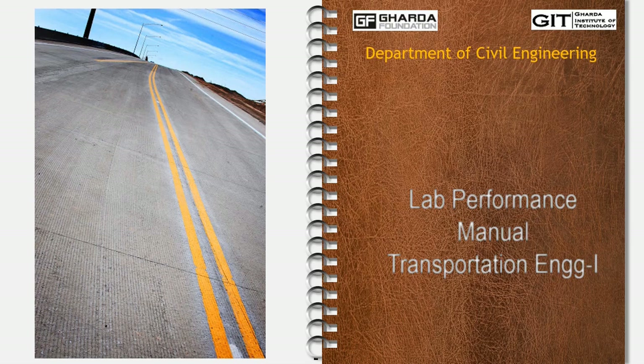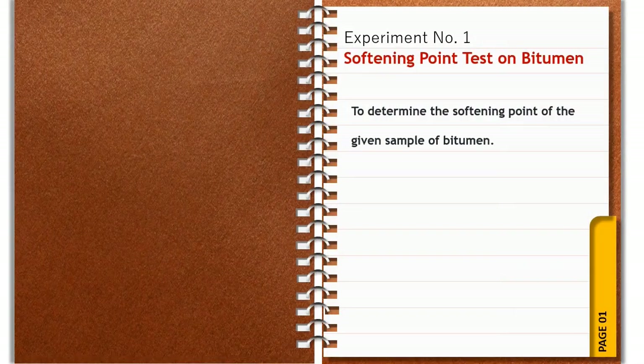Under the transportation subject, today we will go through one more experiment based on bituminous material, which is to estimate the softening point of a given sample of bitumen.